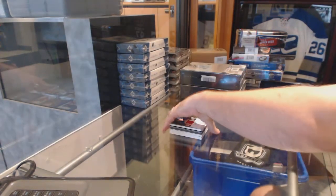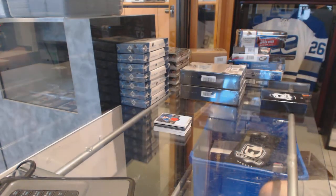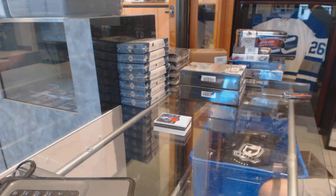Well, that was solid — Edmonton, Rangers, Ottawa, and Tampa. Not a bad box.